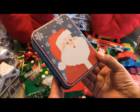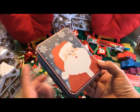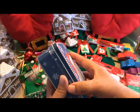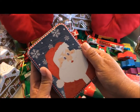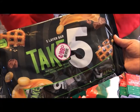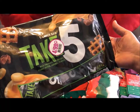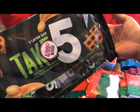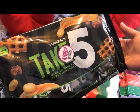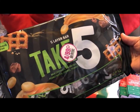I almost forgot to share this Santa Claus tin — I just really love this color of blue and the artwork on the cover. It opens up like this, and this was also 99 cents. And oh my gosh, I had never tasted these before — they're called Take Five, a five layer snack bar with milk chocolate, pretzels, peanut butter, caramel, and peanuts. There are 12 in this package, and believe me they are delicious. Four for 99 cents was a really good deal.